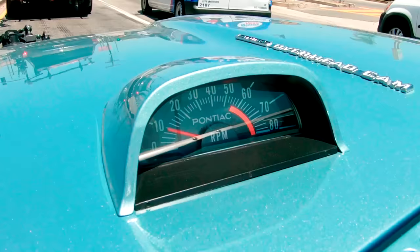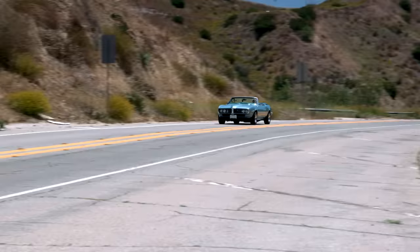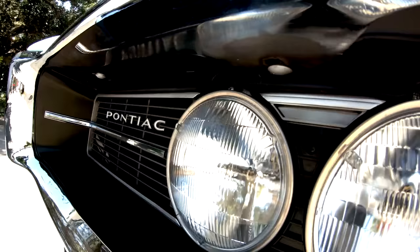People seem to get a kick out of it because it looks 100% stock. I really like the 15-inch wheels — they should have done that from the factory, because it fills out the wheel wells nicely. I wanted to use the Pontiac wheels so I didn't want to put American Mags or something on it. You can really feel that chassis brace — there's no flexing, no creaking when you go around corners. Everything's tight, everything's exact. No brake fade — stops, boom, like that.